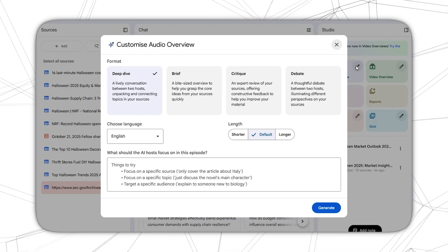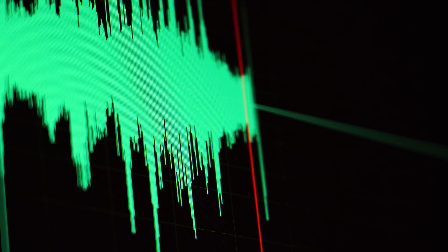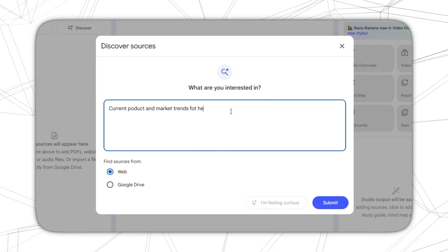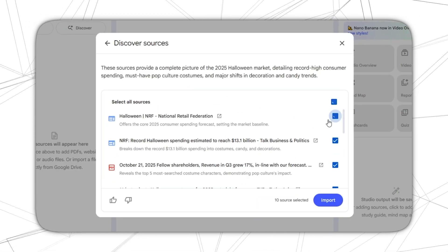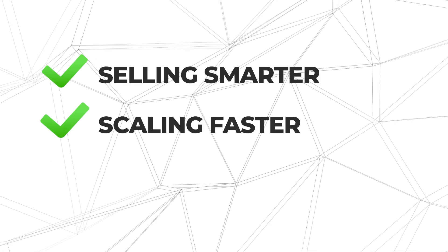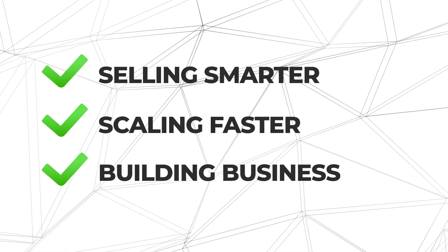Third: precision. Generate outputs perfectly aligned with your brand voice, goals, and data — no more generic AI fluff or off-brand tone. Fourth: creative possibilities. It unlocks fresh campaign ideas, training assets, and global-ready content that your competitors haven't even imagined yet. So for small business owners, mastering these hidden tricks is not just about saving time. It's about selling smarter, scaling faster, and building a business that runs on intelligence, not just effort.